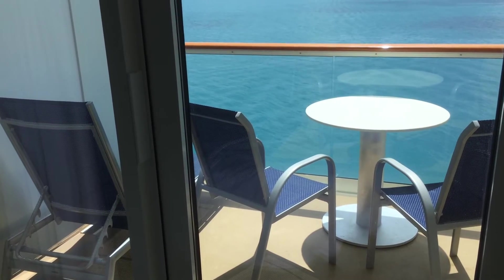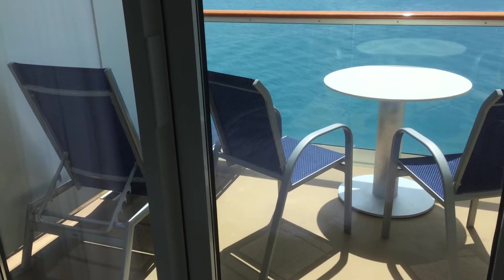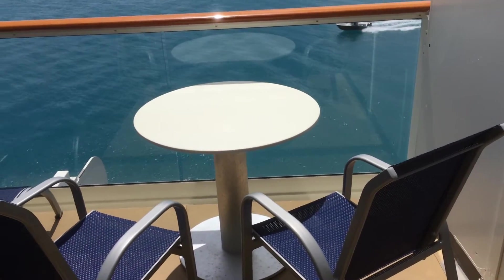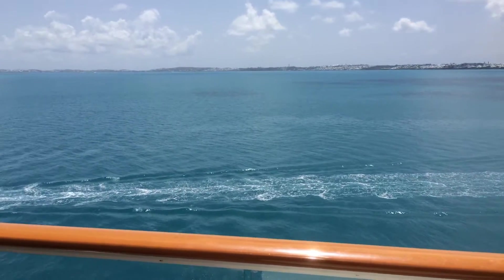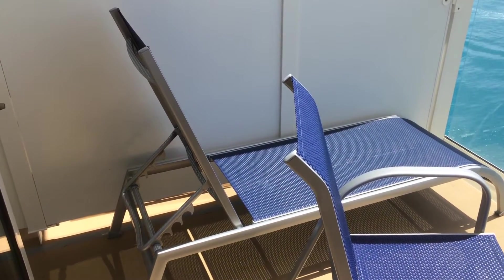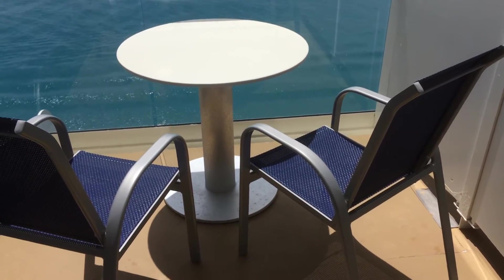This is an extended balcony on the Norwegian Breakaway, stateroom 9734. You'll notice that there is room for a lounger, two chairs, and a table. You'll notice the overhang. That pretty much represents a standard balcony.